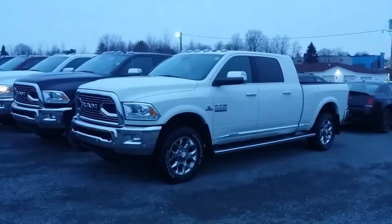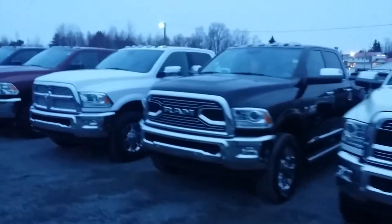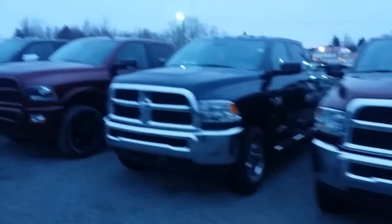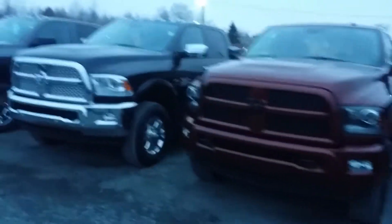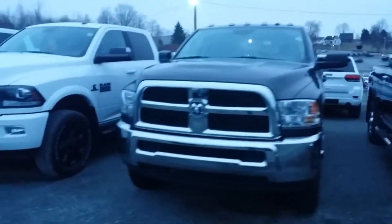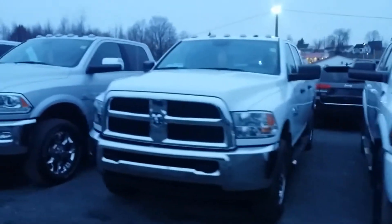Now this is a Longhorn Mega Cab, and I have a Longhorn Crew Cab. There is one of the Laramies we looked at, SX-Ts. There is another Laramie with the Sport Appearance. Another Laramie there, Granite Crystal SX-T, and another — that's the Laramie I did a video for you — the other one we talked about, SX-Ts.